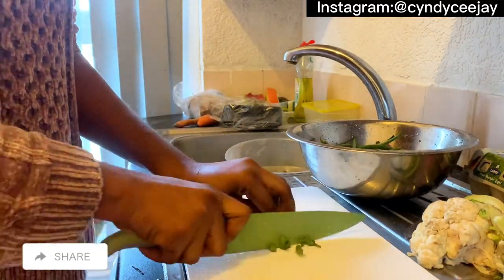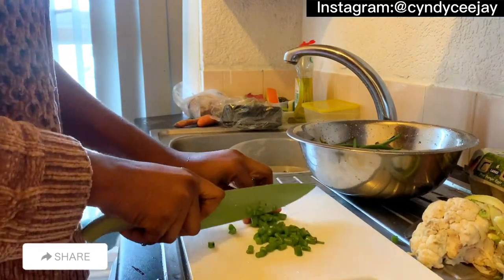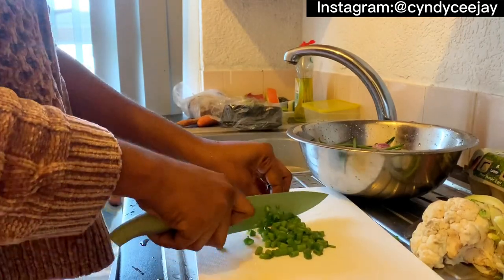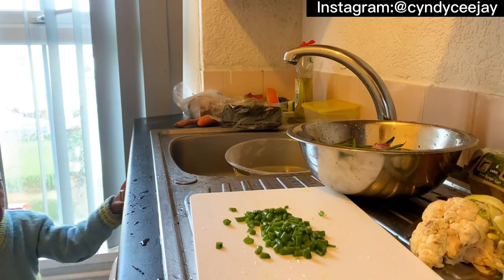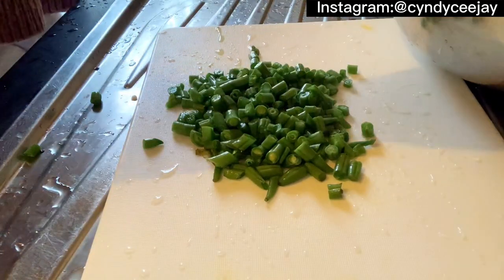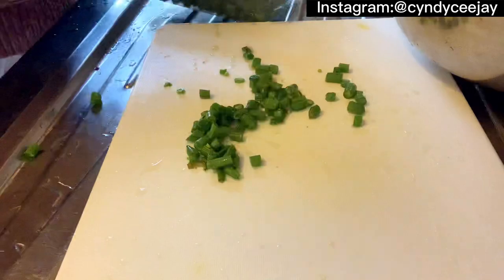Why do you smell? Don't eat. It's gonna go out. Put it in the bathroom. Take a look.